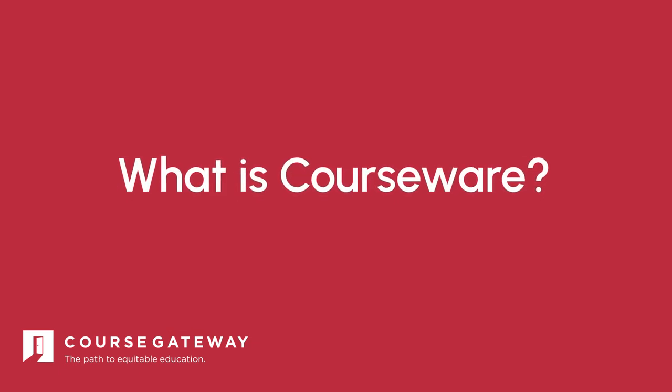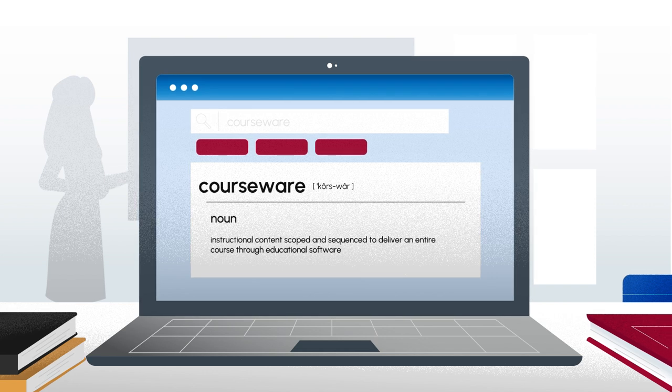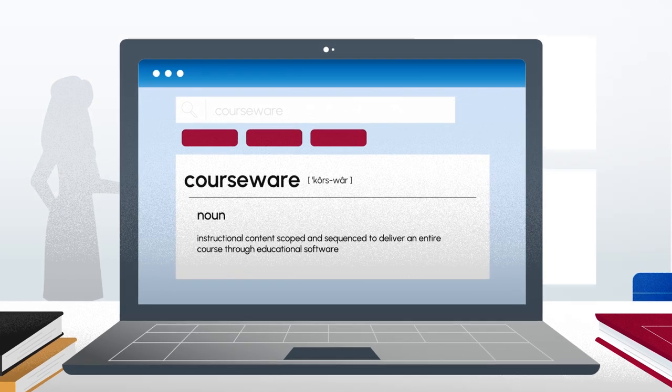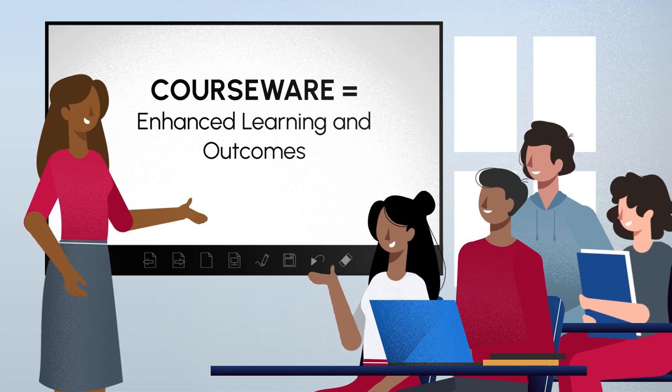Gateway courses are essential for higher education, but come with challenges. Many students struggle to keep up with the fast-paced curriculum. Introducing Courseware, an innovative solution enhancing learning and outcomes.